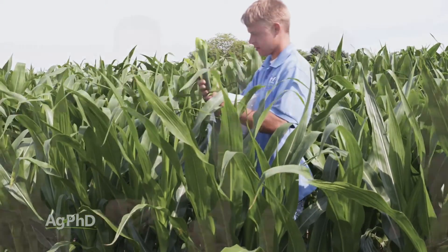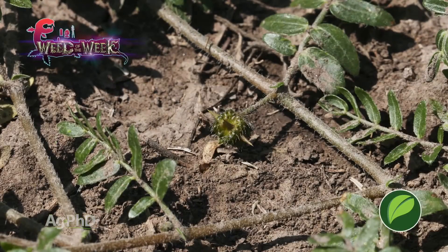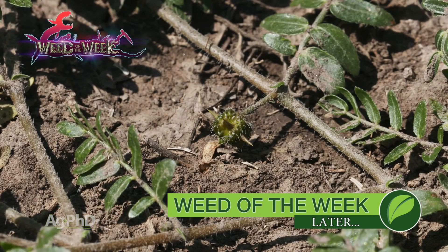Boron is an important micronutrient. It's essential for crop growth, so you need to make sure that you have enough boron for whatever you're trying to grow. One thing you're not trying to grow out in your field or your garden is our Weed of the Week — we'll show you how to stop it coming up later in the show.